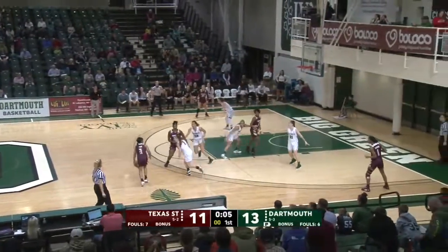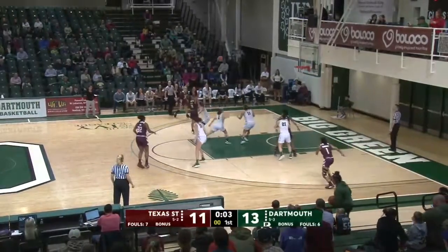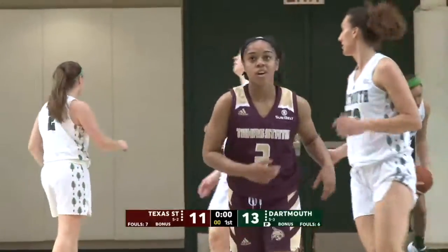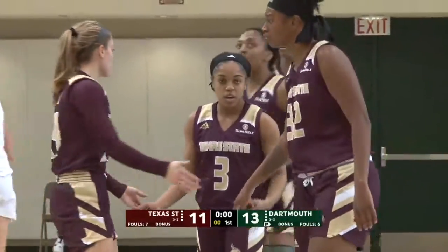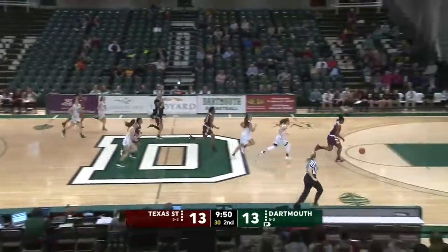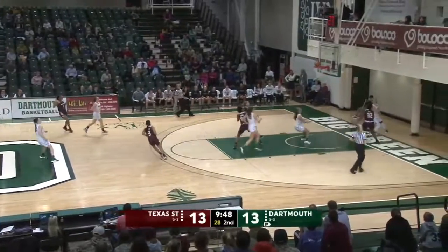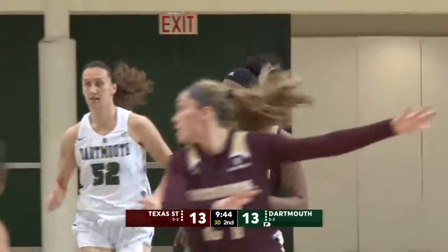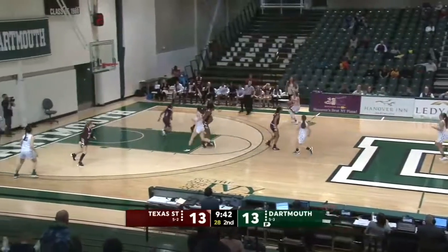And here we go with five seconds left in the quarter. Taylor launches — got it! Beats the buzzer here in the first. Keeley Brown and Annie McKenna. A steal for Texas State. They're going to go in and take the lead here as Danesha Hood has her second field goal. 15-13.